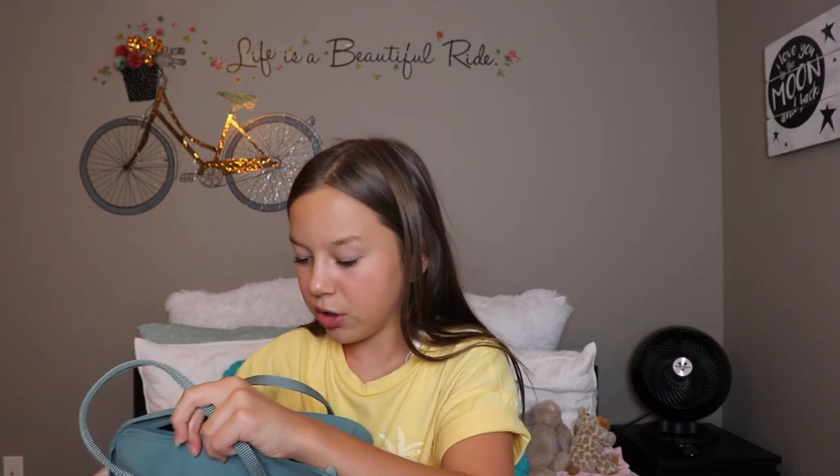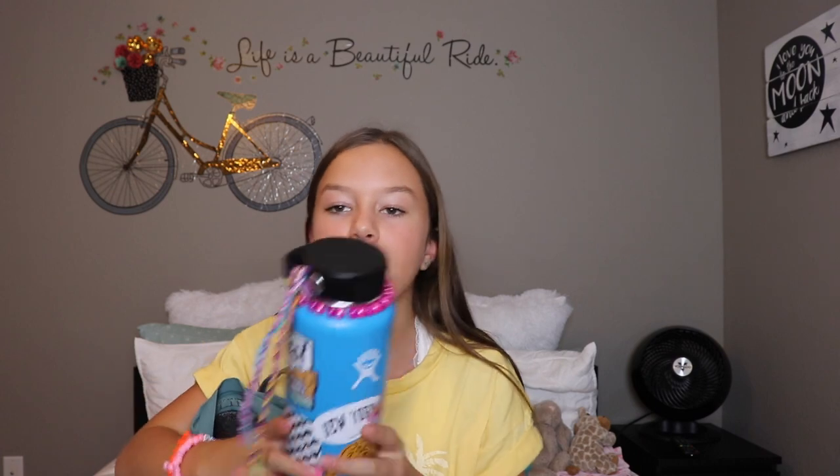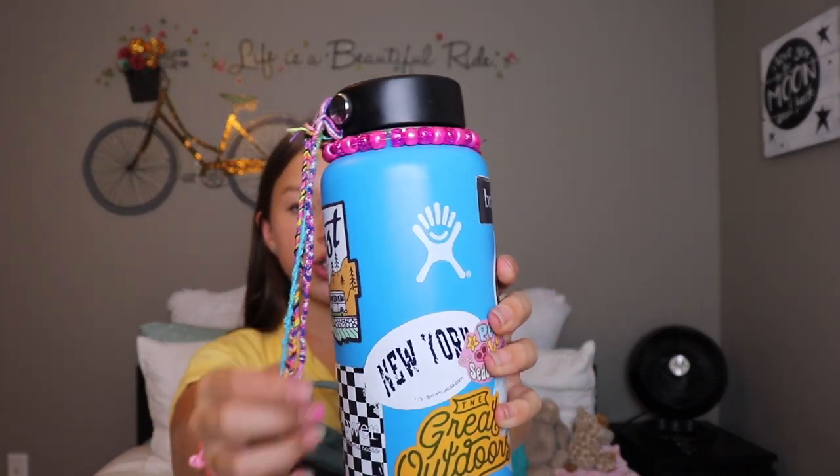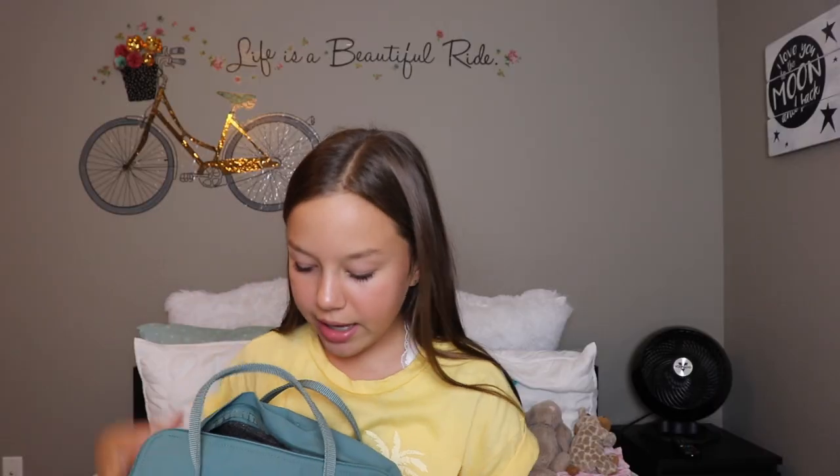This counts as like a back to school supplies haul also. First thing I have is my Hydro Flask — my 32 ounce Hydro Flask. The link to this will be in the description. I just put some little stringies on it and then a bead bracelet thing, just some cute accessories.